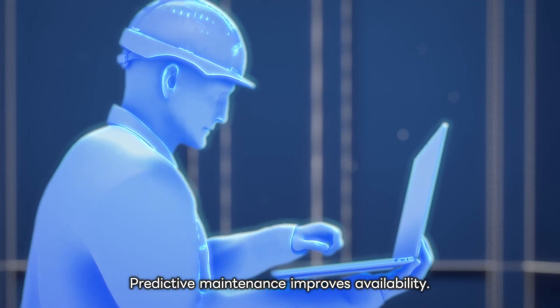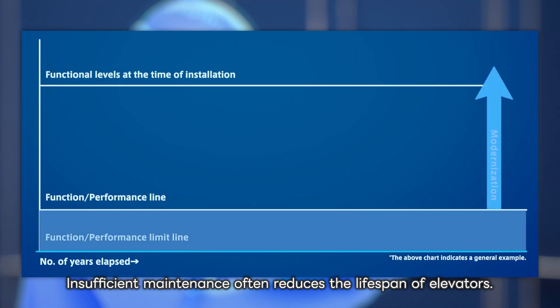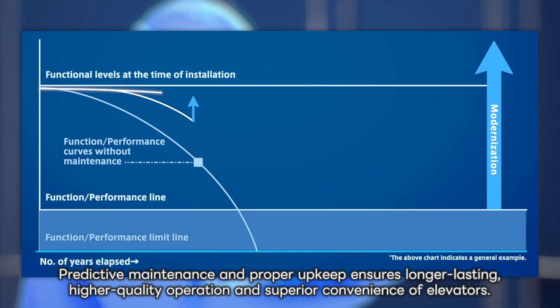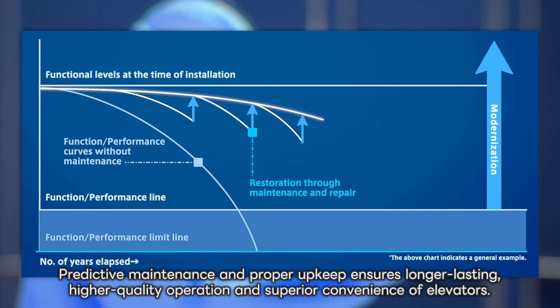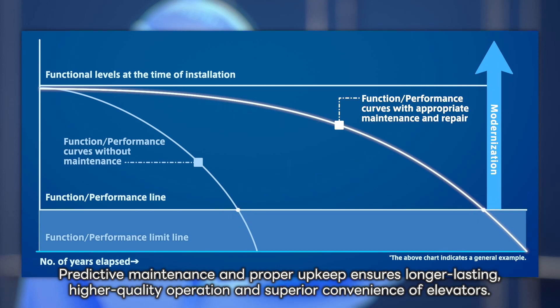Predictive maintenance improves availability. Insufficient maintenance often reduces the lifespan of elevators. Predictive maintenance and proper upkeep ensures longer lasting, higher quality operation and superior convenience of elevators.